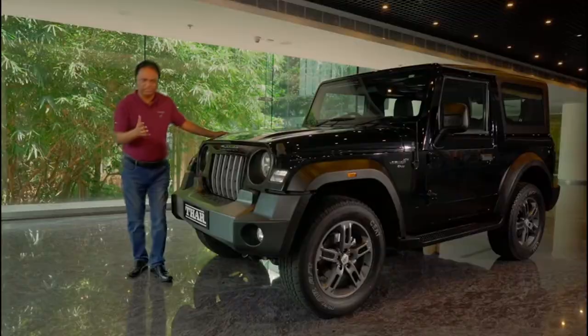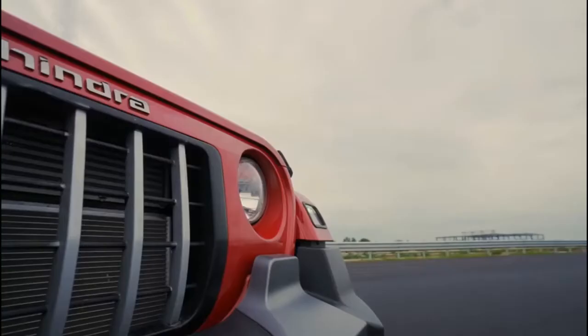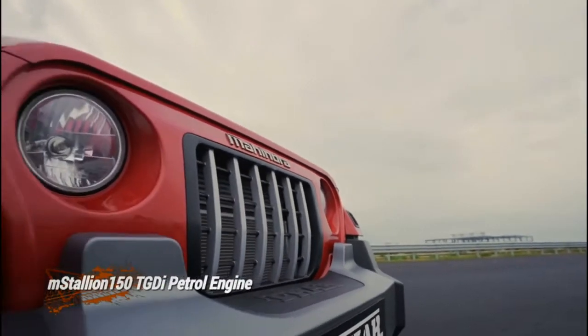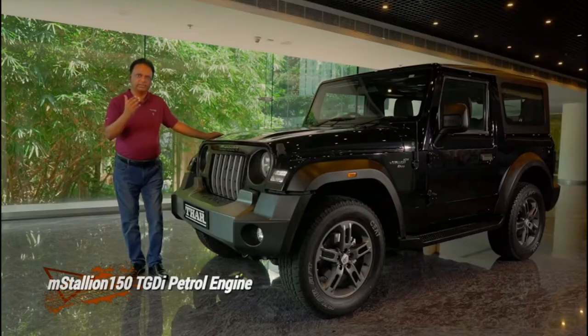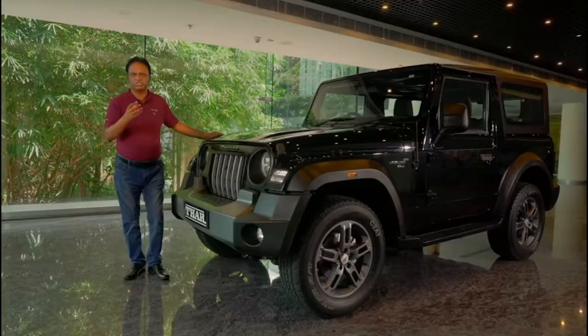It has two engines basically — a 2.2-litre diesel engine delivering 300 newton-metres and 130 bhp horsepower, and a gasoline 2-litre engine delivering 150 bhp and 320 newton-metres of torque. It's a TGDI turbo engine.